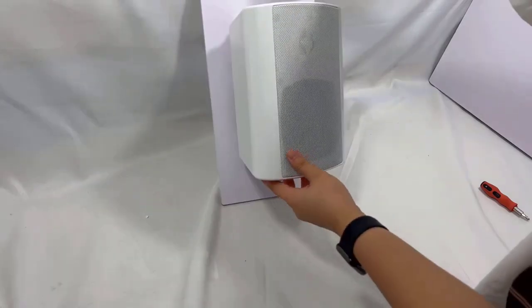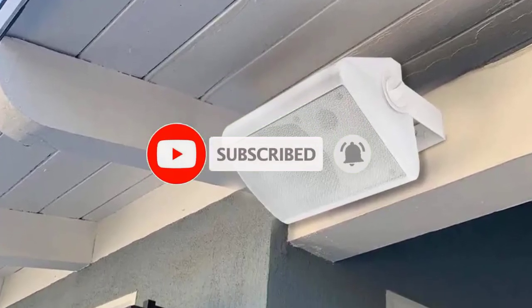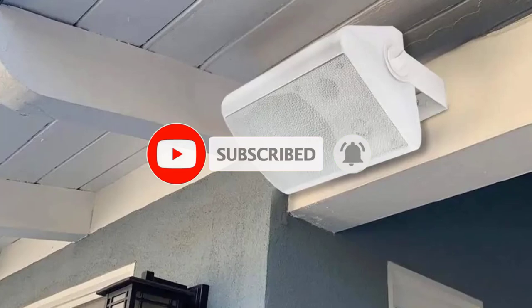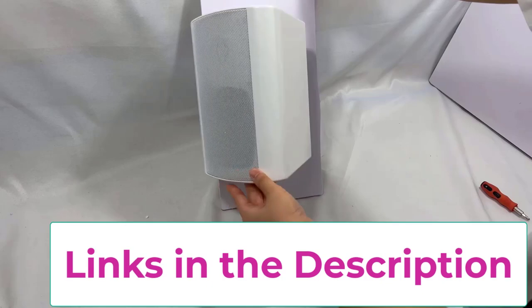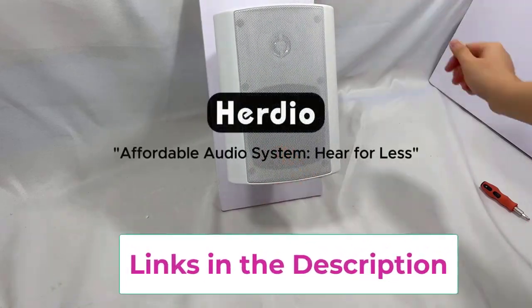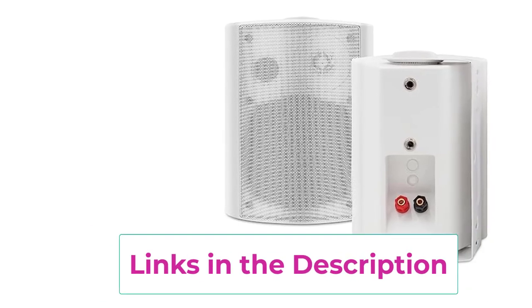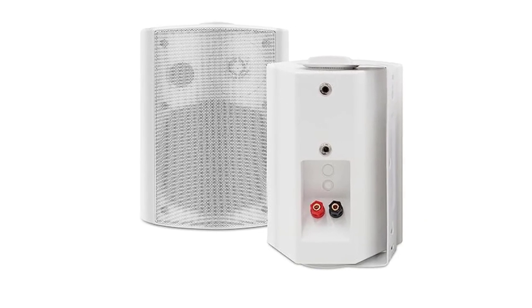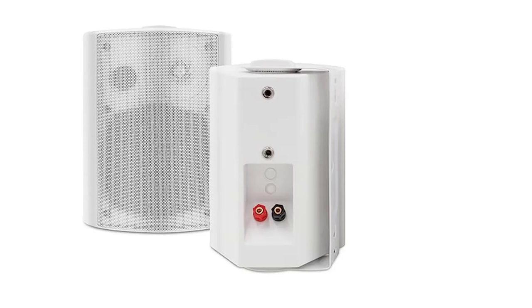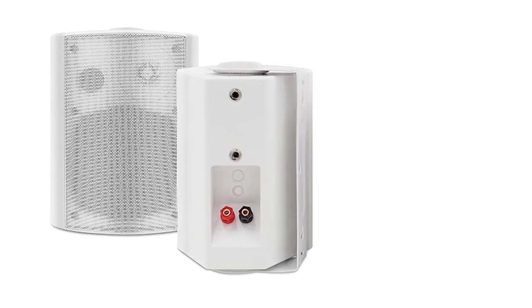Built to withstand the elements, they are fully waterproof, making them ideal for patios, decks, pool areas, or even indoor spaces where moisture might be a concern. The sleek design ensures they blend seamlessly into any environment while delivering powerful, distortion-free audio across a wide area. Easy to install with versatile mounting options, the Herdio speakers are perfect for enhancing your outdoor living space, creating an immersive audio experience for any occasion, whether for casual listening or lively gatherings.